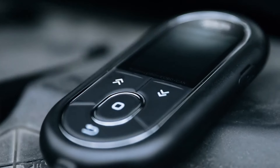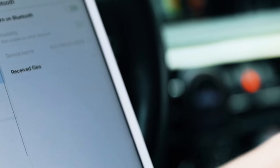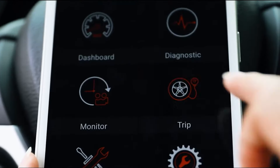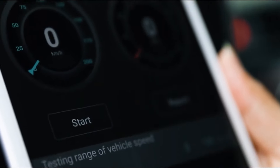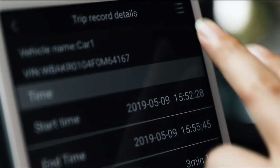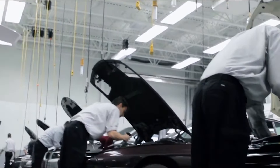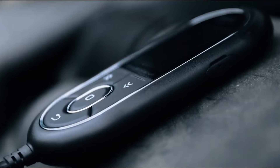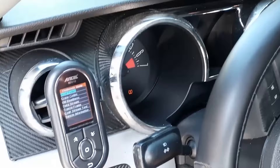The Ancel BD310 OBD2 scanner is one of the best budget OBD2 scanners on the market. This versatile tool can diagnose and troubleshoot various vehicle problems including check engine lights, emissions issues, and performance problems. The BD310 is a dual-mode scanner, meaning it can be used either as a handheld device or connected to a smartphone or tablet via Bluetooth, making it a very convenient tool as you can choose the mode that best suits your needs. In handheld mode, the BD310 has a clear and easy-to-read display showing diagnostic codes and their descriptions.